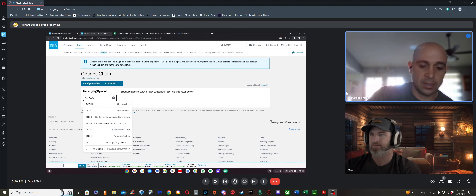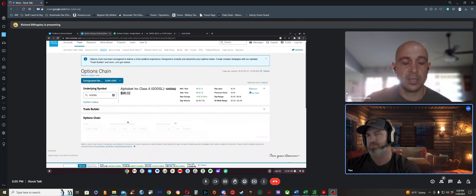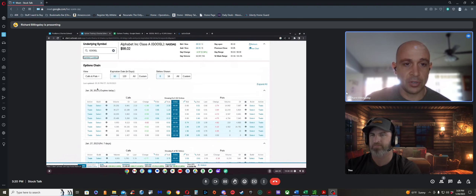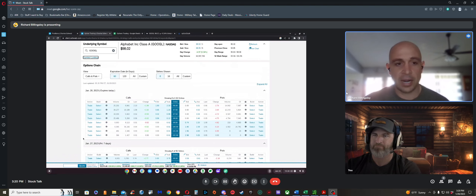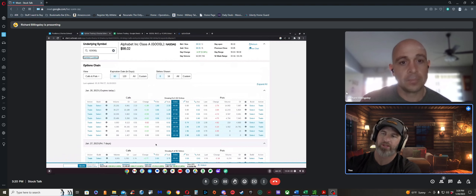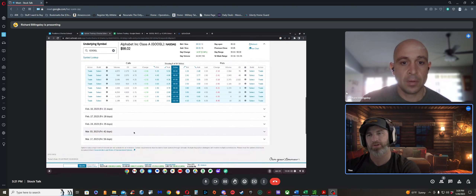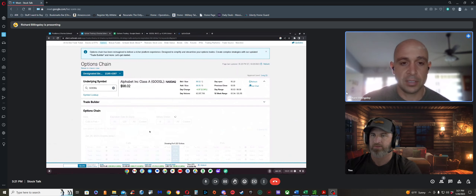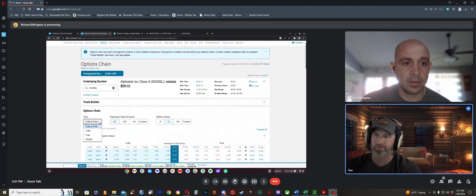Using Google at $98 as an example: the blue-tinted area on the options chain is in the money on the call side. Out-of-the-money calls are at $101 or $102. If you're playing calls, you think the price goes up; if you're doing puts, you think the price goes down.